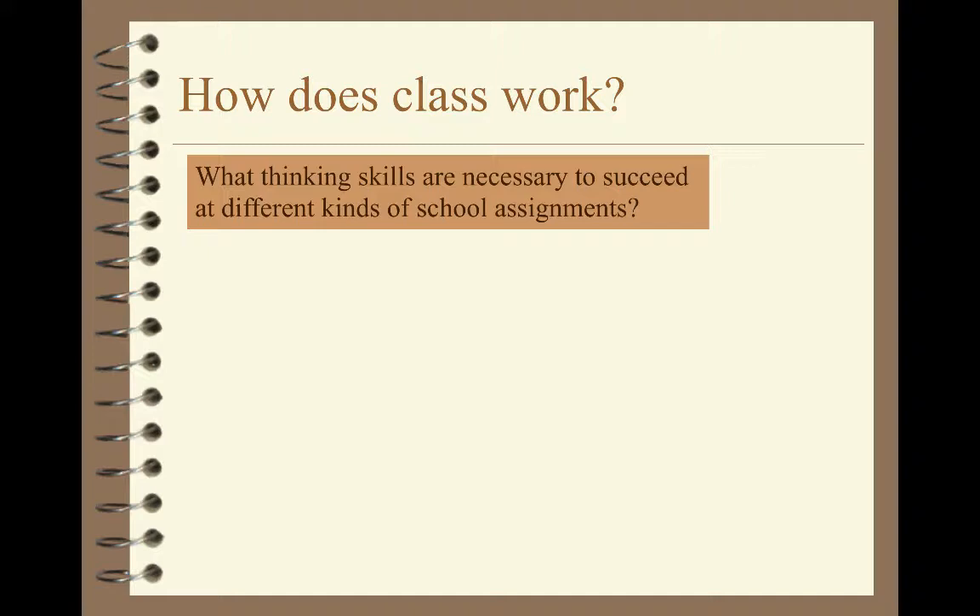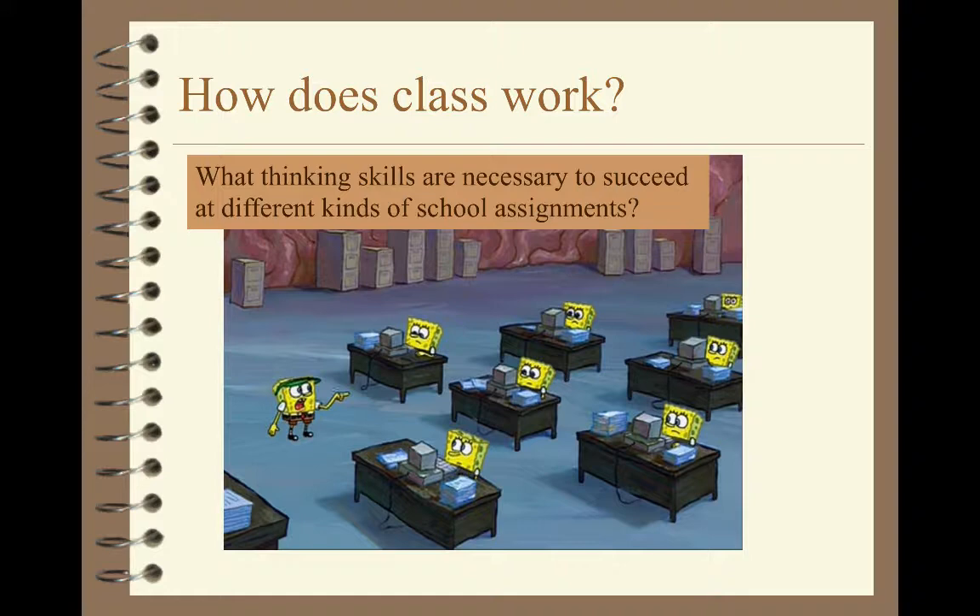Between this lecture on how class works and the next lecture on using quizzes, I hope to make a strong enough case to persuade you to actually do all that work. So to start, let's think about what we should be accomplishing in school — what is it that we're trying to develop? Let's think about some specific assignments you have done throughout your academic careers and analyze what specific thinking skills are required to successfully complete those assignments. Thinking is not some undifferentiated mental activity; there are specific kinds of thinking.